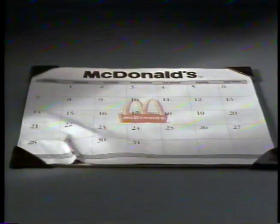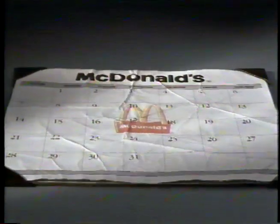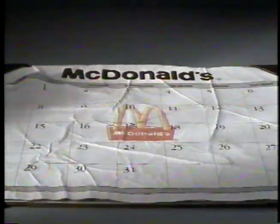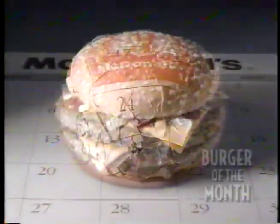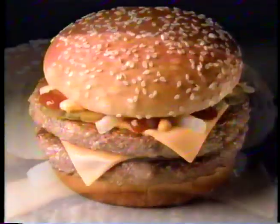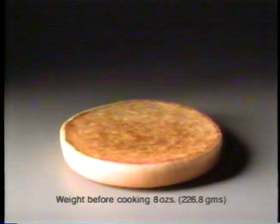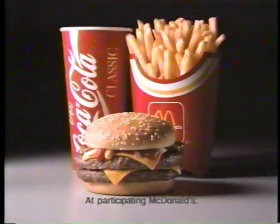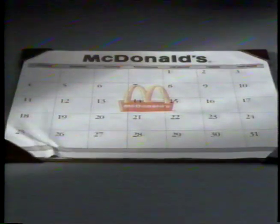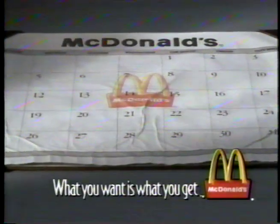Right now, McDonald's is making something special for you every month — a burger above and beyond what's already on our menu, and it'll be big on taste. It's called McDonald's Burger of the Month. This month, get the mouth-watering double quarter pounder with cheese — a half pound of 100% pure beef piled high on a sesame seed bun. As for the next burger of the month, we'll be making it equally delicious. What you want is what you get at McDonald's today.